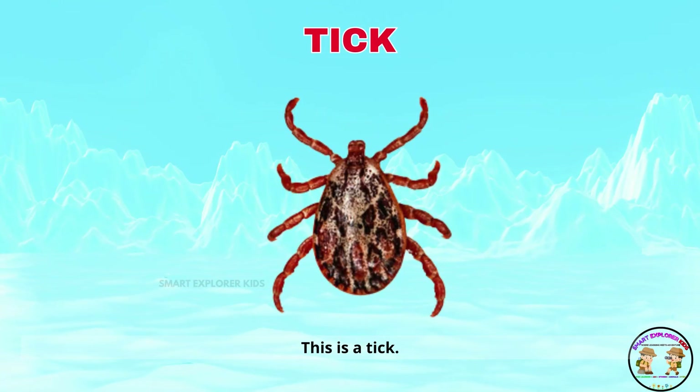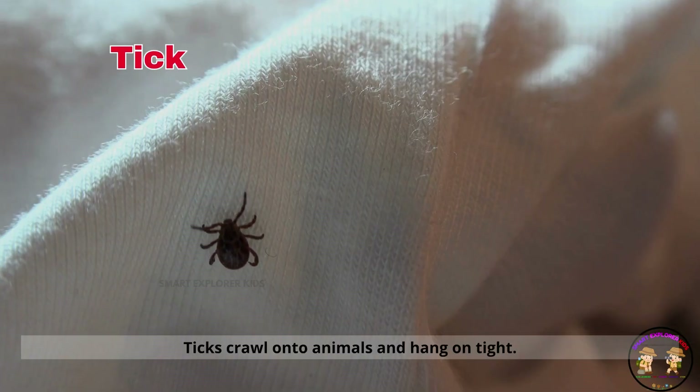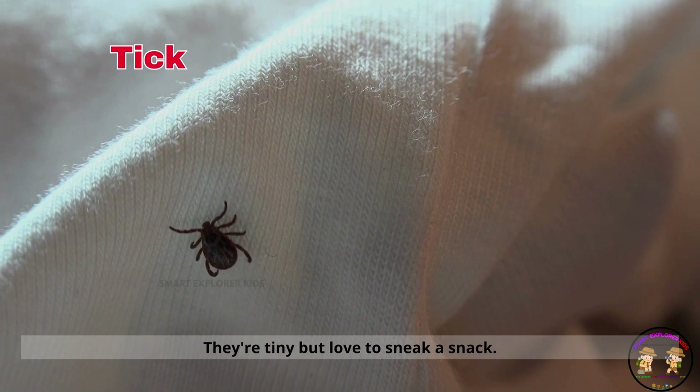This is a tick! Ticks crawl onto animals and hang on tight. They're tiny but love to sneak a snack.